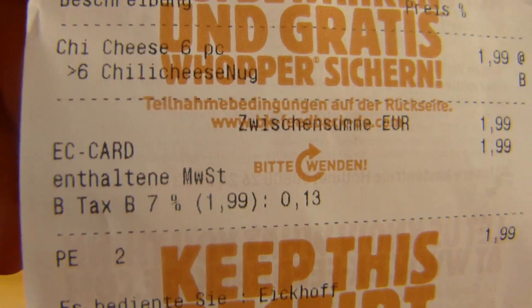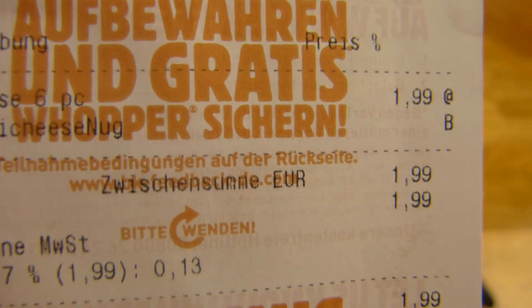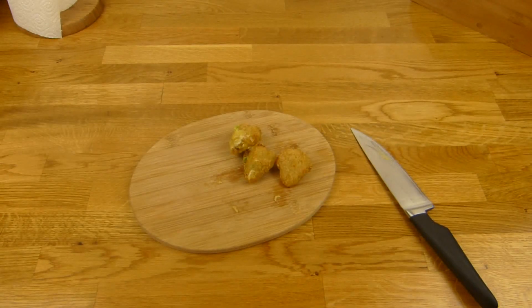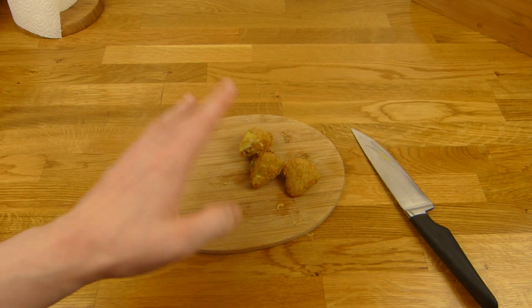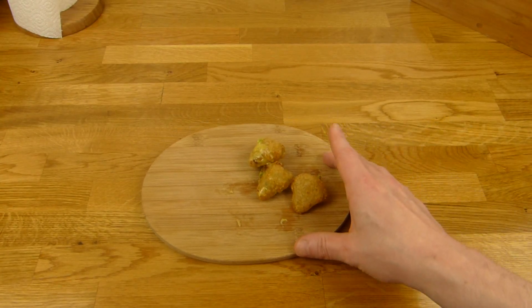Here's the bill: €1.99 with a coupon. Rating: this stuff is really good — thumbs up, 10 out of 5. It tastes really yummy.